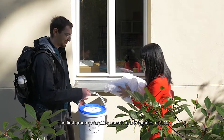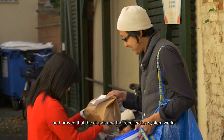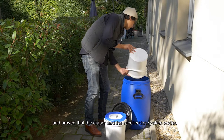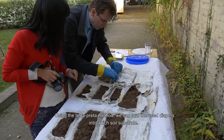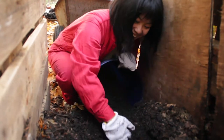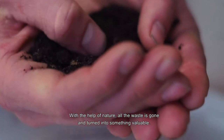The first group of families used it in the summer of 2017 and proved that the diaper and the recollection system works. Using the terra preta method, we can turn the used diapers into a rich soil substrate. With the help of nature, all the waste is gone and turned into something valuable.